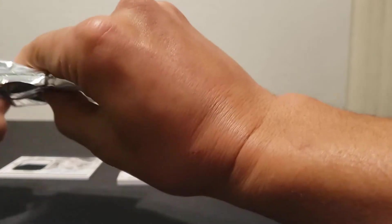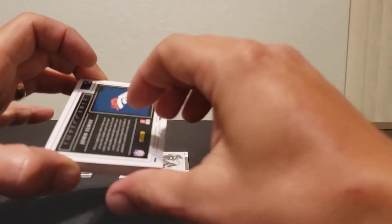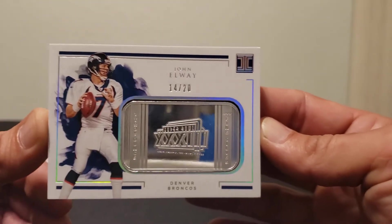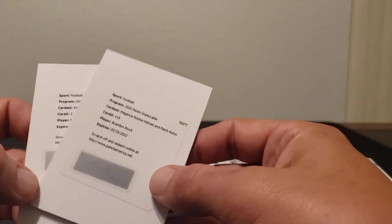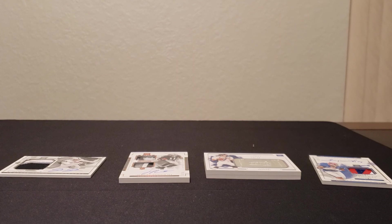All right, let's see what our case hit is. John Elway — sweet! Exit three, 14 of 20 — that's pretty sweet. Got a lot of duplicates in this case, but these five cards right here are pretty legit. We also got a Gronk redemption — Extravagance Patch Auto Silver — and then Ayuk Rookie Helmet Patch Auto redemptions. Overall not a bad case at all. Well, y'all have a good day — when I open up this other case and put it online, check it out.